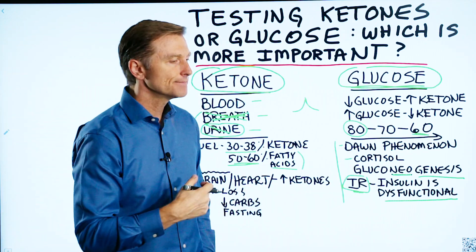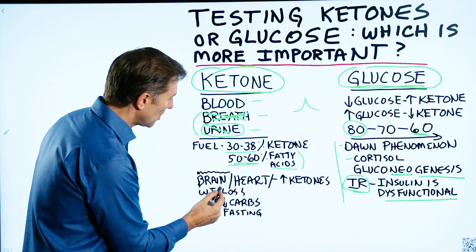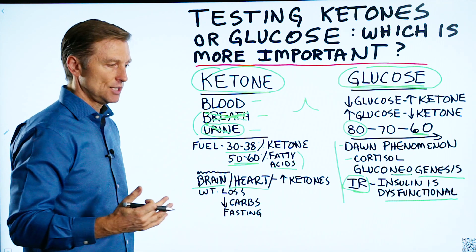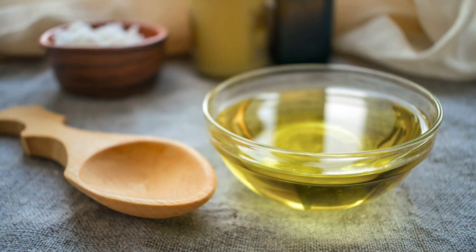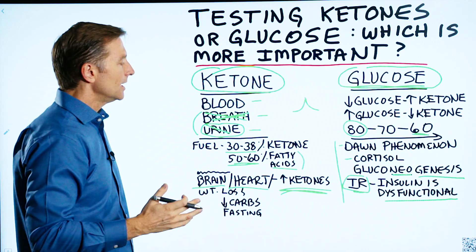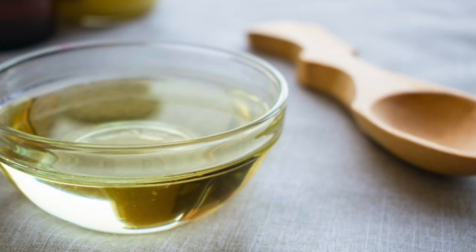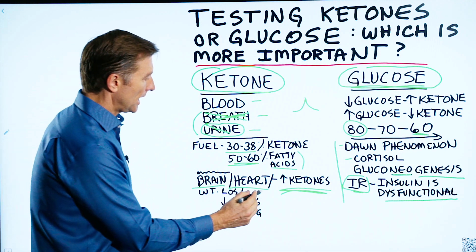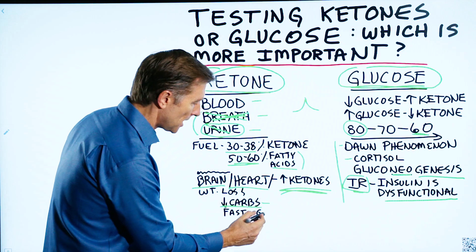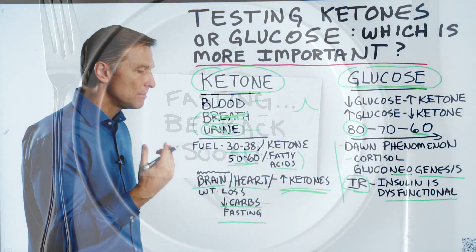One last point: if you're doing ketosis and intermittent fasting because you have Alzheimer's, Parkinson's, or some problem with the brain or heart, it's important to know how high your ketones are going. You might want to take exogenous ketones like MCT oil, in which case your ketones will be very high — off the charts when you test. Just realize you won't be able to evaluate whether your body is making those ketones or they're coming from MCT oil. The key point is to differentiate the two. If you have a brain or heart problem, you want to get your carbs as low as possible — maybe close to zero — and do fasting as long as you can to really maximize the benefits of ketones.